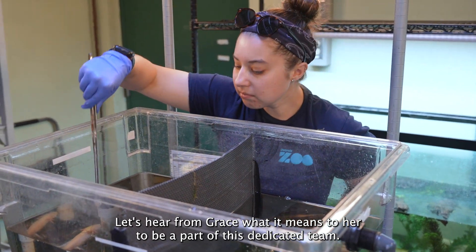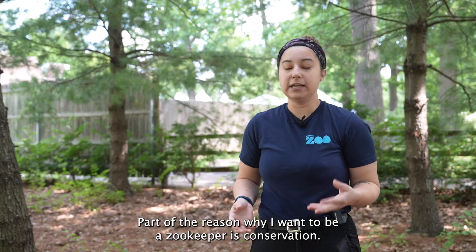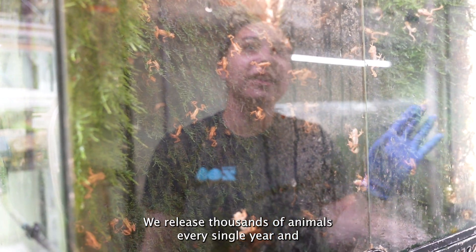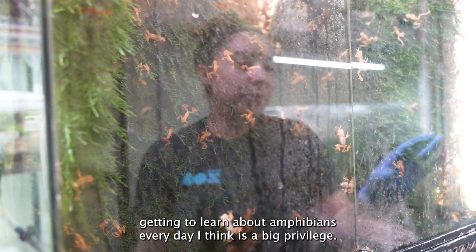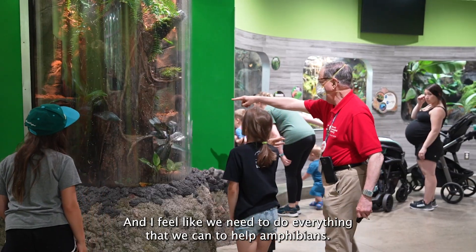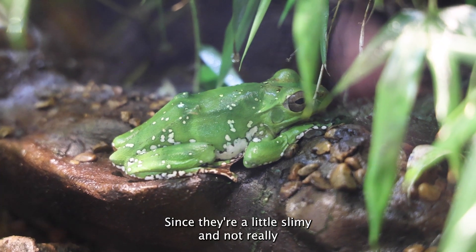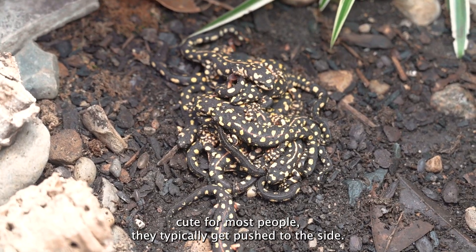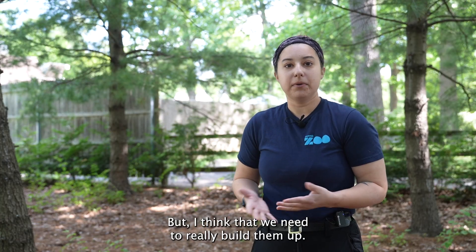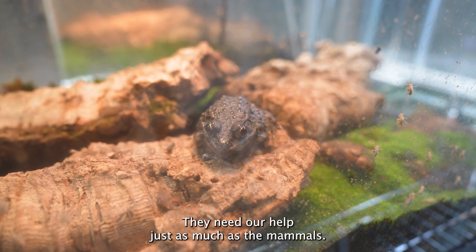Part of the reason why I want to be a zookeeper is conservation. We release thousands of animals every single year, and getting to learn about amphibians every day I think is a big privilege. I feel like we need to do everything that we can to help amphibians. Since they're a little slimy and not really cute for most people, they typically get pushed to the side. But I think we need to really build them up — they're just little guys out here. They need our help just as much as the mammals.